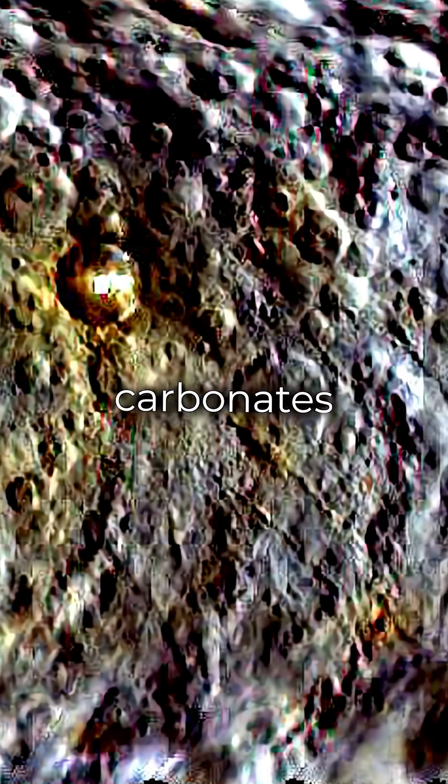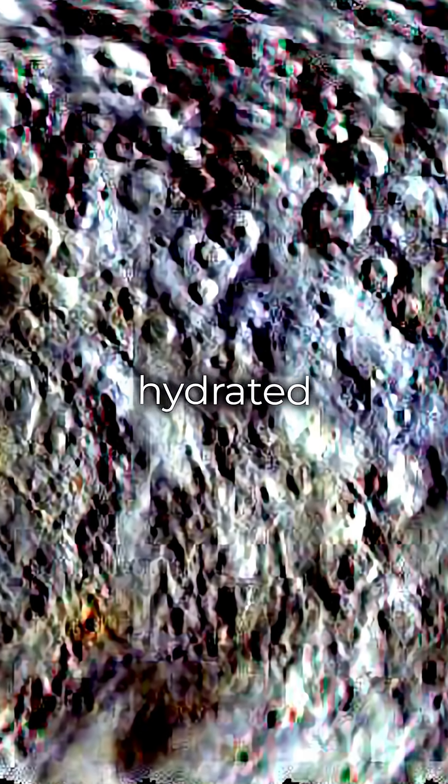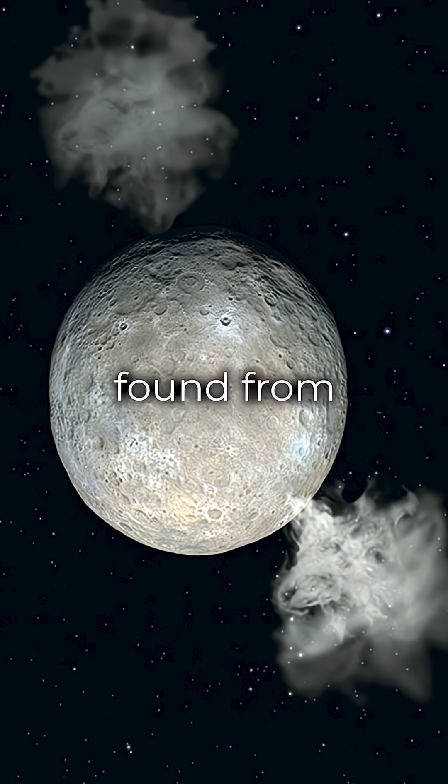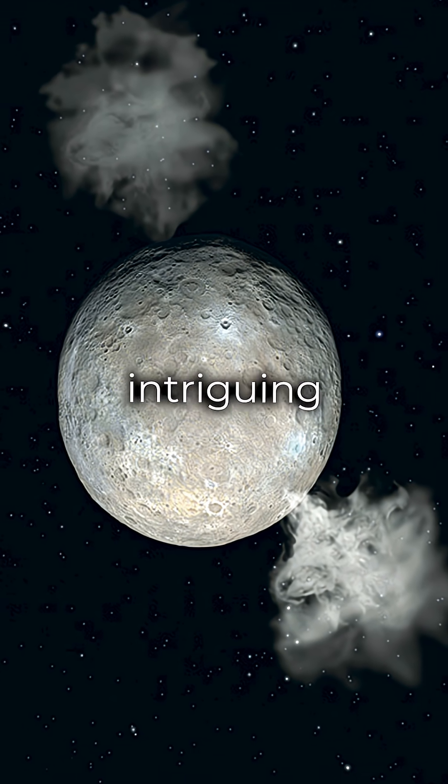Ceres boasts a surface rich in water ice, carbonates, clay, and other hydrated minerals. The unexpected water vapor emissions that were found from the object's surface are intriguing.